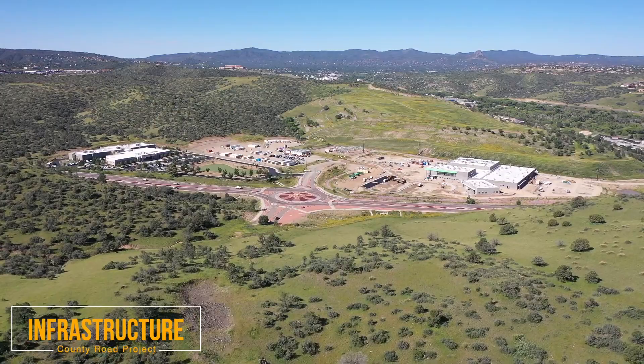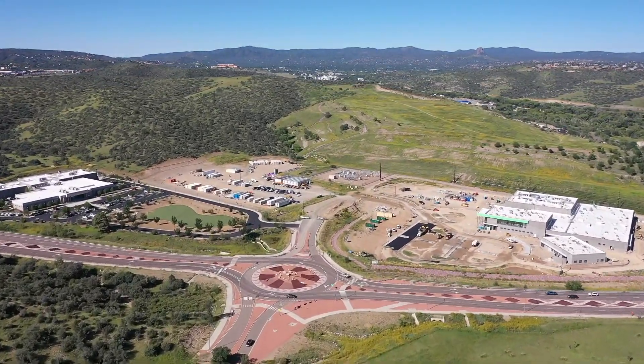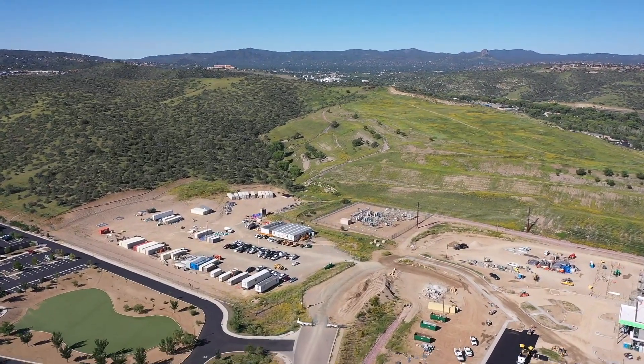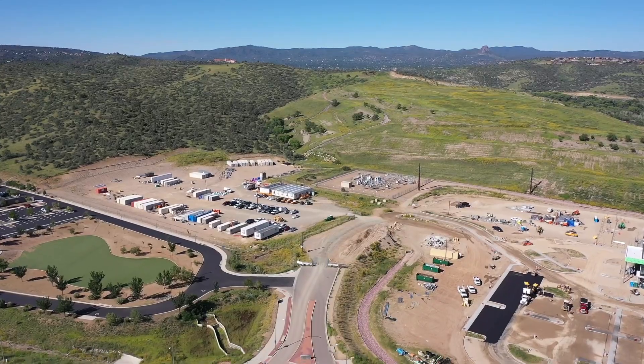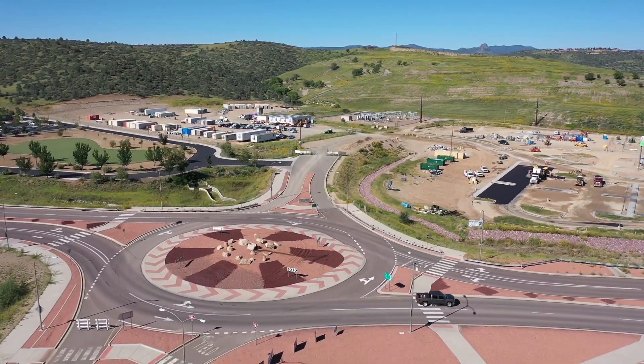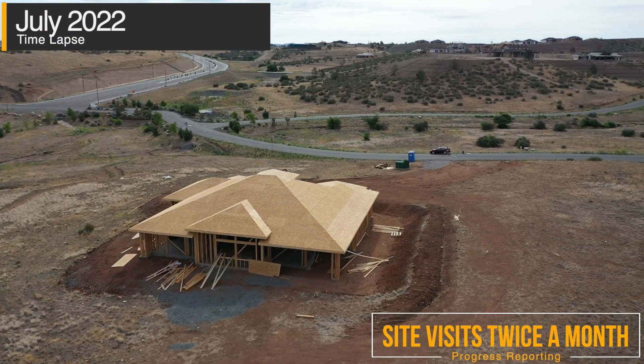We also had a county project this year where we were documenting a connector road going in for the Prescott–Prescott Valley area. We spent a fair amount of time on this one, putting together a three-mile section of the new connector linking Prescott and Prescott Valley.